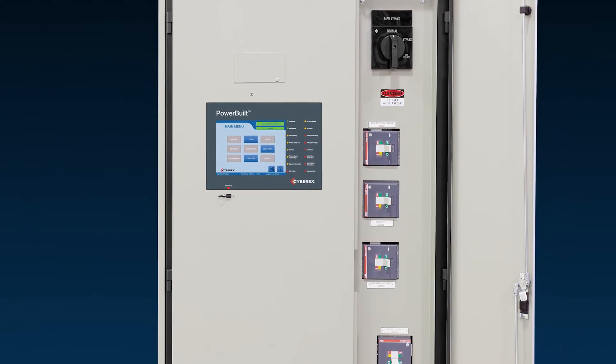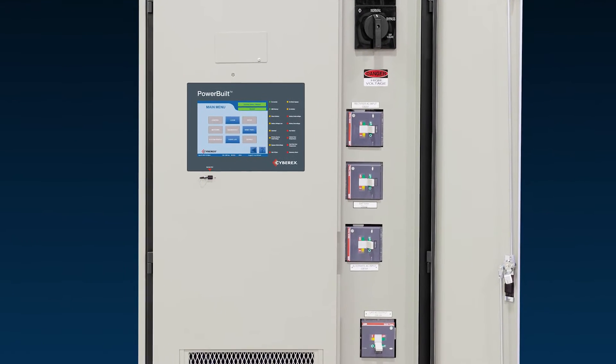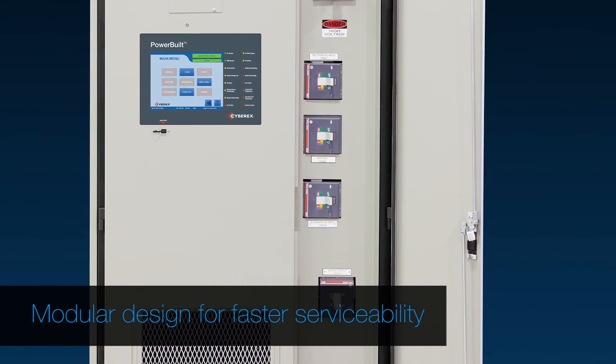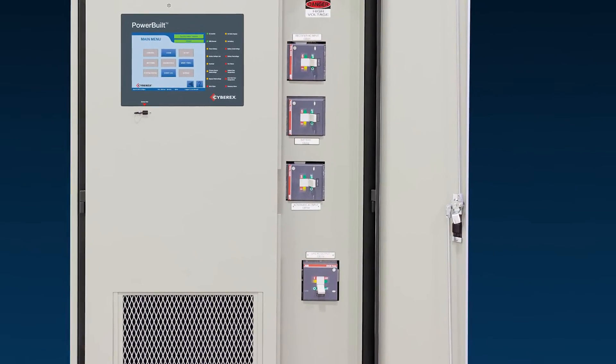In an area like Houston, where you have very warm summer months, it's key to be able to keep that online. Some competitors can go that high, but it reduces the capability of the system itself. Our minimum rating is zero degrees, so in a completely frozen environment, it can operate.